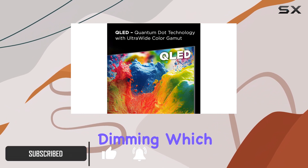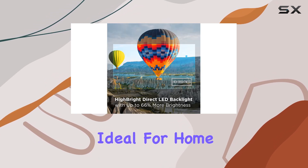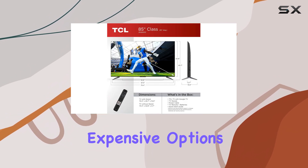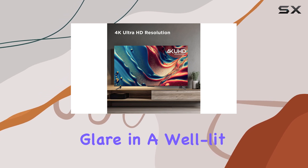This TV doesn't include local dimming, which affects its contrast in darker rooms, making it less ideal for home theaters. It also doesn't reach the brightness levels of more expensive options like the Hisense U7K, but it's still bright enough to handle glare in a well-lit room.